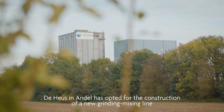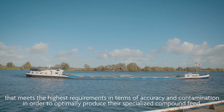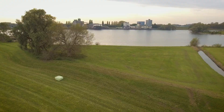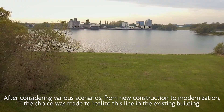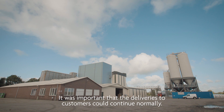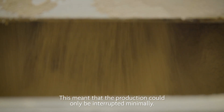Dehus in Andel has opted for the construction of a new grinding mixing line that meets the highest requirements in terms of accuracy and contamination in order to optimally produce their specialized compound feed. After considering various scenarios, from new construction to modernization, the choice was made to realize this line in the existing building. It was important that deliveries to customers could continue normally, meaning production could only be interrupted minimally.